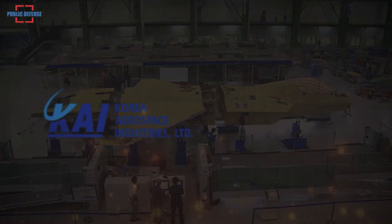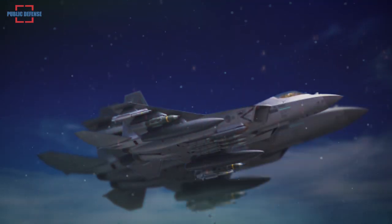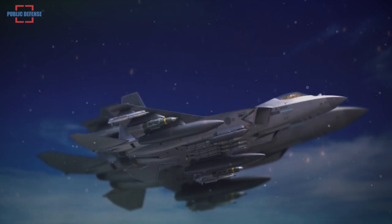The assembly of the first prototype began in September 2020 by Korea Aerospace Industries, which is the project lead under guidance of the DAPA. KFX jets will replace old F-4 and F-5 fighters.